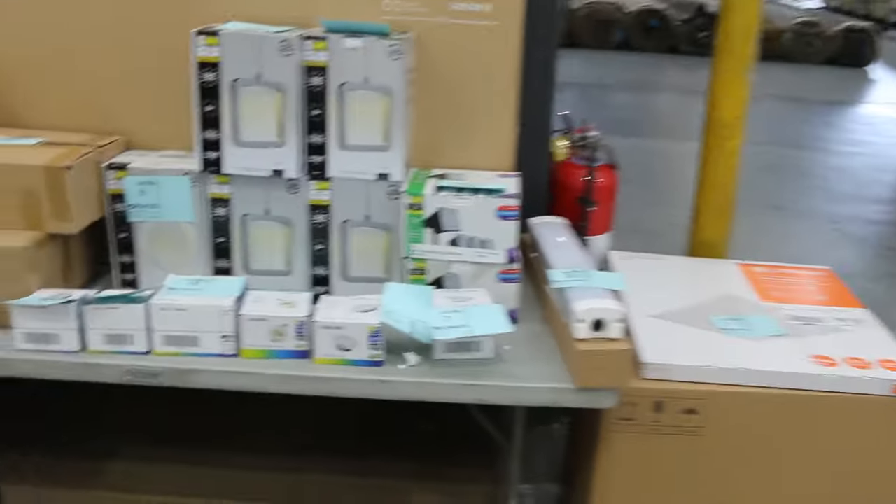Some bed frames down the back. Some really good stuff and speaking of dollar starts, we've got some lighting over the back here as well. That'll all start away at one dollar, no reserve.